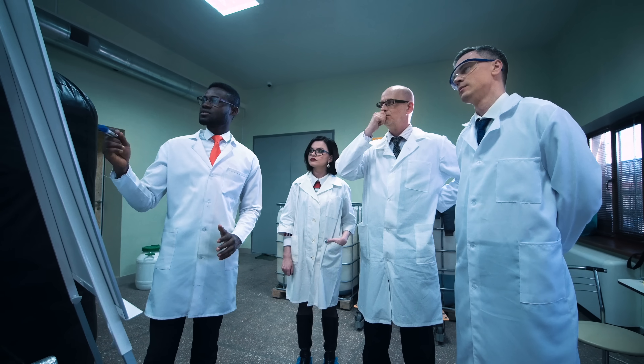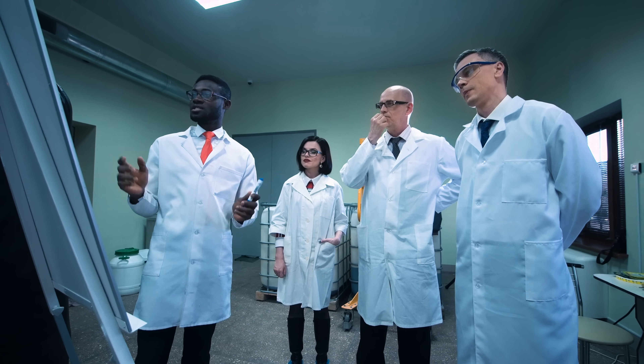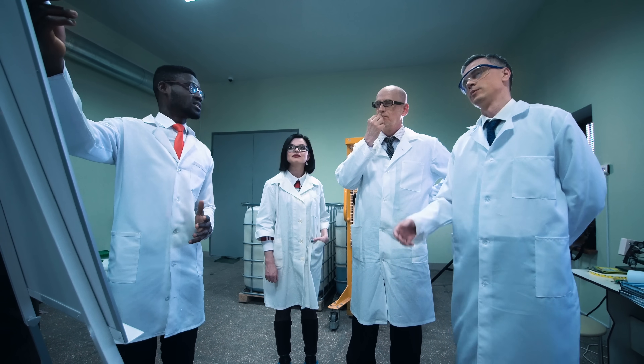For decades, this promising battery technology has remained just out of reach. The very chemistry that makes it so incredible also makes it virtually unusable. At least, it used to be. But thanks to a completely accidental discovery, this incredible technology may finally be close at hand.